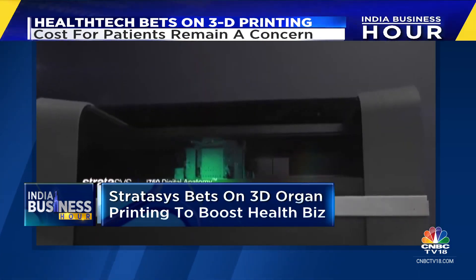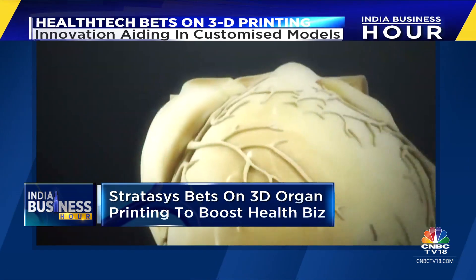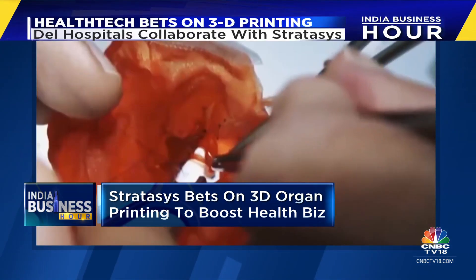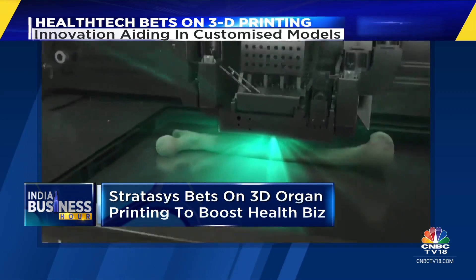This machine is printing a 3D heart, which doctors can use to practice mock surgeries and complex procedures before moving on to the real thing. This cutting-edge technology is proving to be a boon for the healthcare community globally, allowing for the creation of patient-specific models, implants, and even prosthetics.